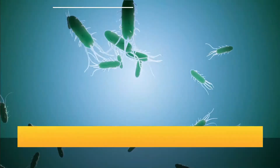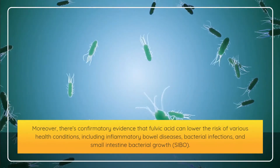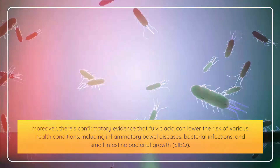Moreover, there is confirmatory evidence that fulvic acid can lower the risk of various health conditions, including inflammatory bowel diseases, bacterial infections, and small intestine bacterial growth, known as SIBO.